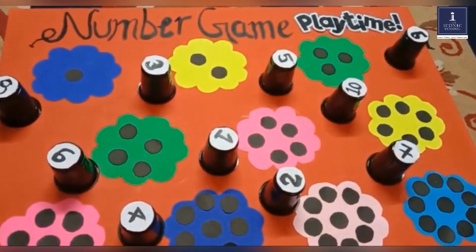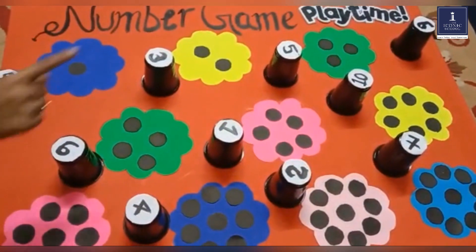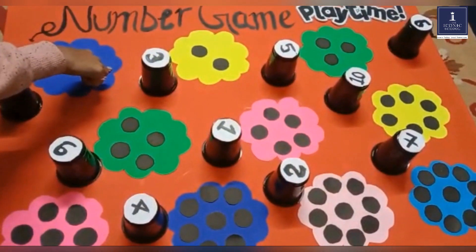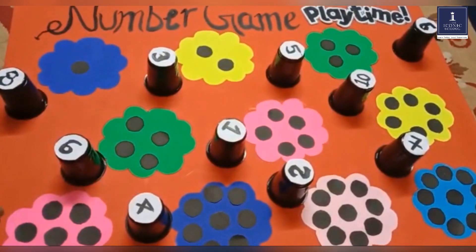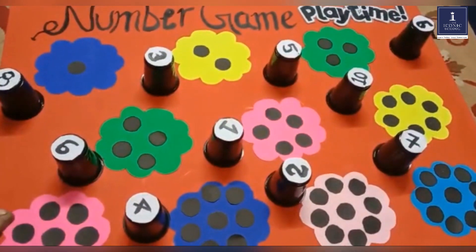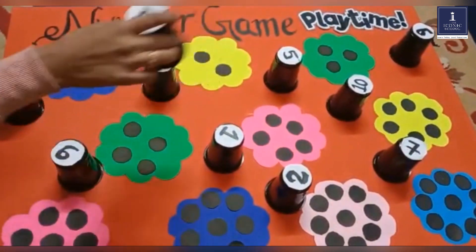The way to play the game is that you will see 10 flowers. On each of the flowers, there are certain dots that represent a number. The student has to pick up the number glass and place it on the correct dots.